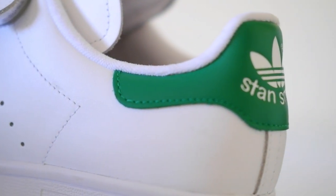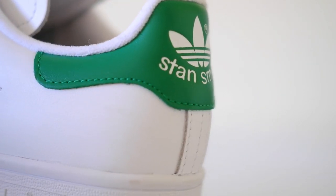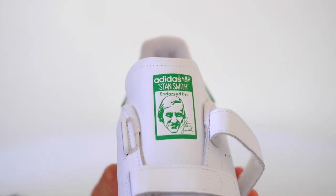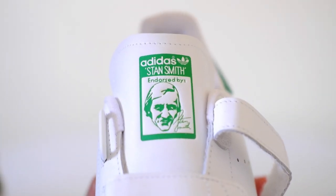The three perforated stripes on the side — a hallmark of the Stan Smith design — serve a dual purpose. Beyond being a stylish element, these perforations enhance ventilation, making the shoe comfortable for daily wear.